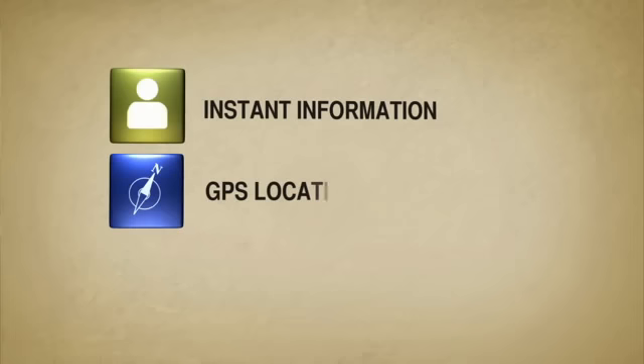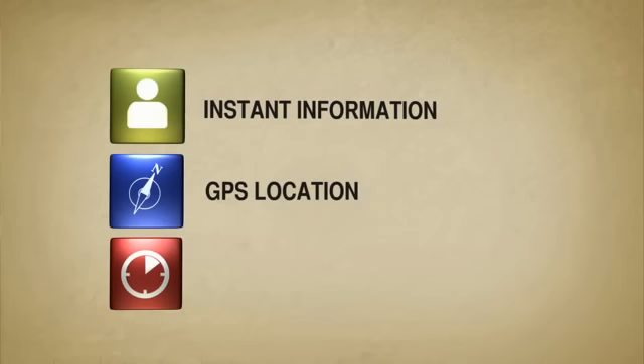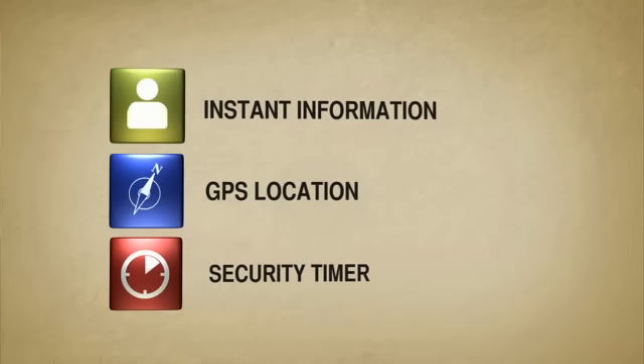Instant info, which provides FSU PD dispatch with your information immediately. GPS location, which pinpoints your exact location using your phone's GPS if available. And the security timer, which acts as a virtual escort. As long as you have a cell phone, FSU Guardian will always be at your side.